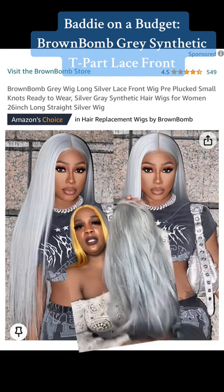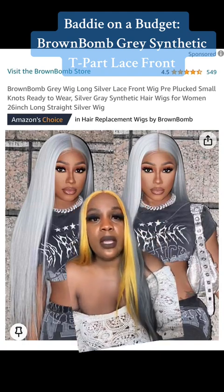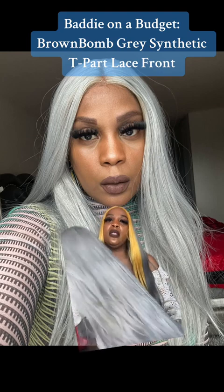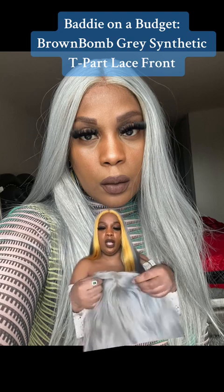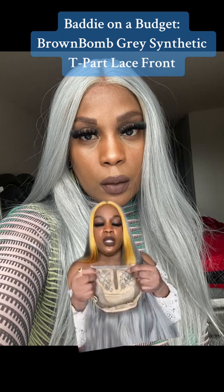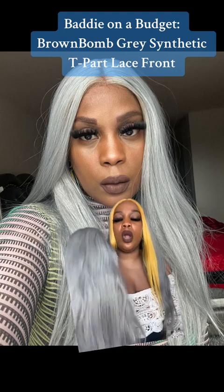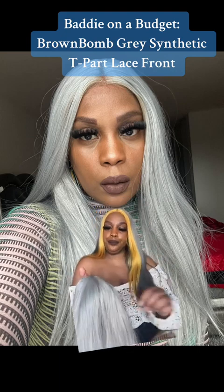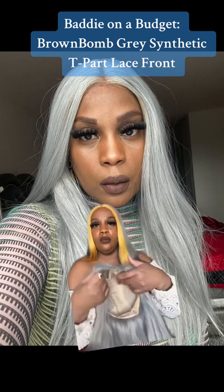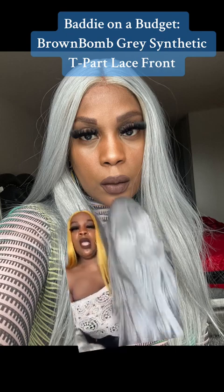This is the wig after it's been washed and air dried. Let me show y'all what I look like in this wig. This is me in the Brown Bomb silver gray 26-inch synthetic wig. Now I forgot to mention — most of these are going to be T-parts. So when you find them on sale, this was more on the pricier side, but it's a T-part. Here's my issue: I really love this wig and I thought I looked absolutely beautiful in it, as you can see behind me.